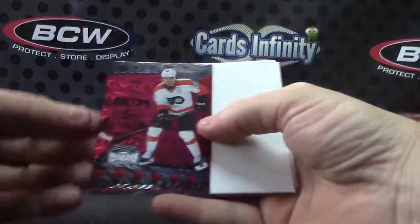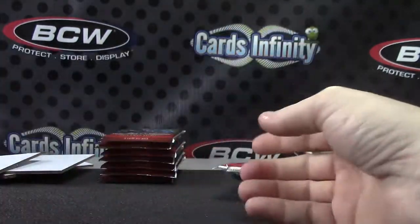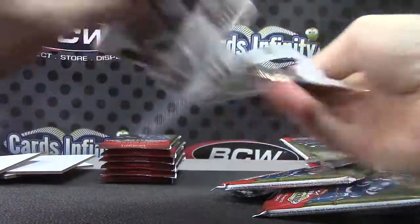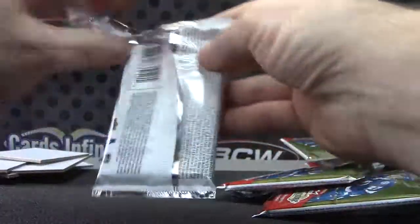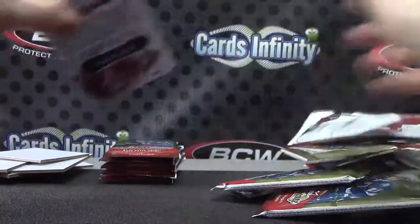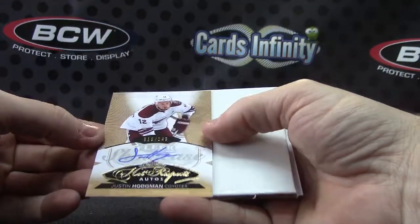Here's one of those red glow things — Claude Giroux, number 200, 73 of 100. What's up Walter? Irving. John Tavares — that one's number 1099. Yori Letera. Justin Hodgman, $149.